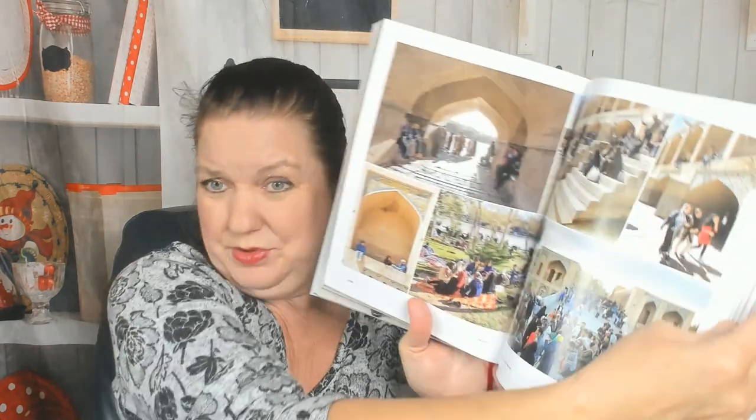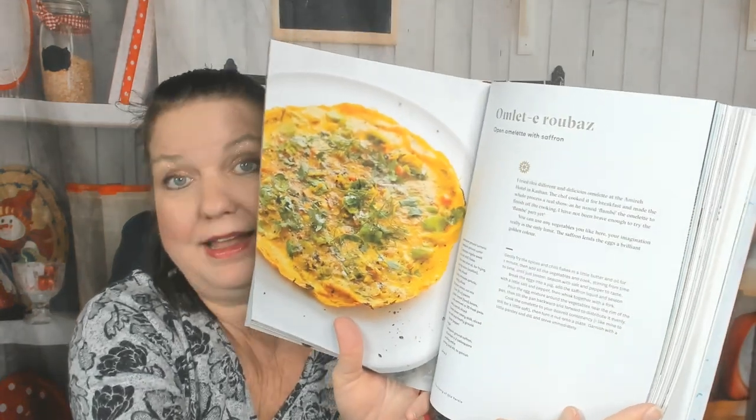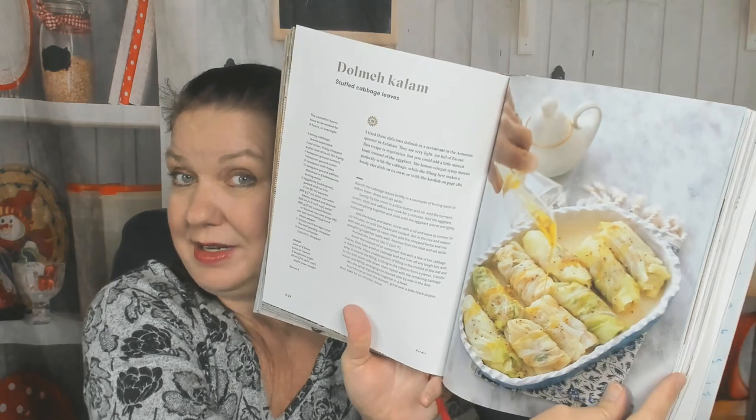The luxury of old Persia — there's going to be lots of photos of old cities, but I'm here for the recipes. Skipping ahead: how to prepare saffron — that's very useful! Here's an open omelet with saffron — gorgeous! Here's stuffed cabbage leaves — I'm not a cabbage fan but I would eat that — eggplant hot pot. Now we're moving to another chapter.